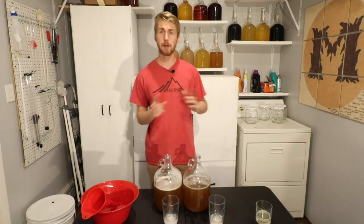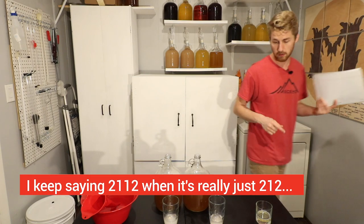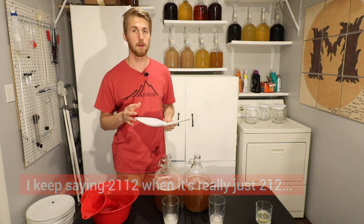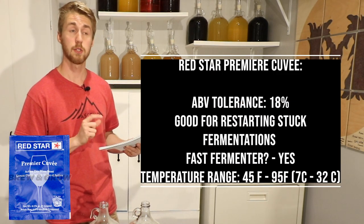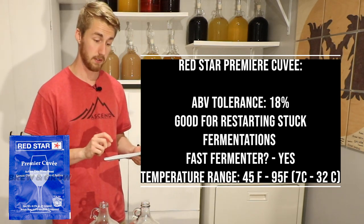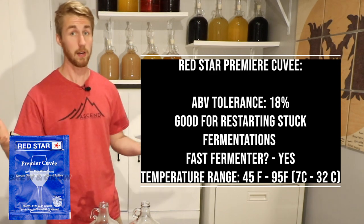Let me tell you the two competitors we have today. We have the Lauvin Borgavin RC2112 versus the Red Star Premier Cuvée yeast. Starting with the Red Star Premier Cuvée: it has an alcohol tolerance of 18%, it's good for restarting stuck fermentations, and it ferments fast — it's described as a clean and fast fermenter. It has a temperature range of about 45 to 95 degrees — very vast.